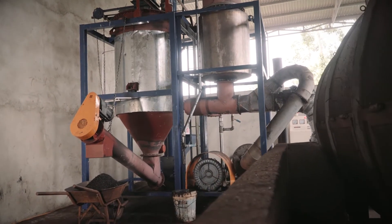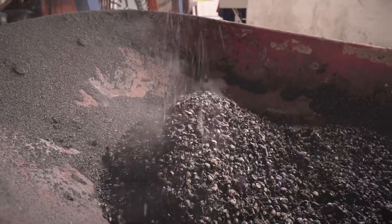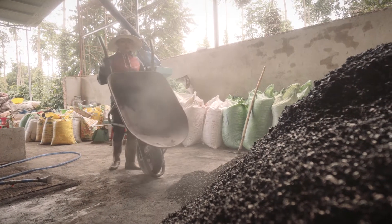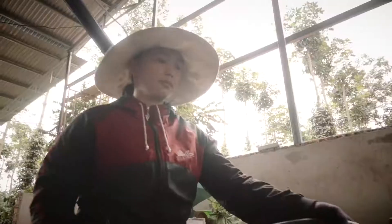Pyrolysis produces biochar, an organic fertilizer and soil enhancer. Its production is free of charge for farmers, but it can also be sold at the local market.